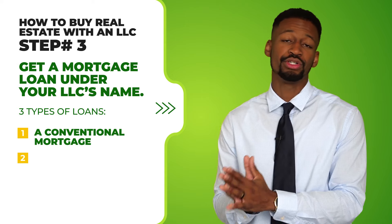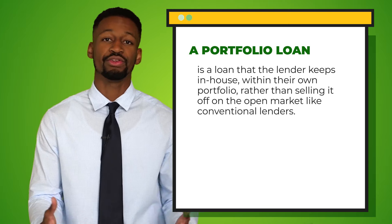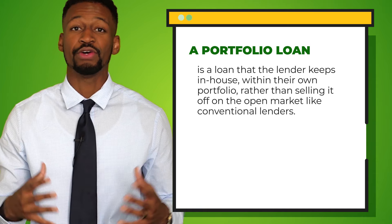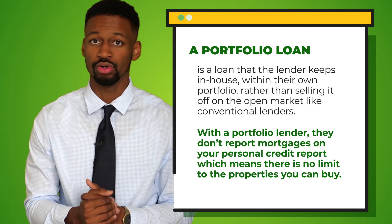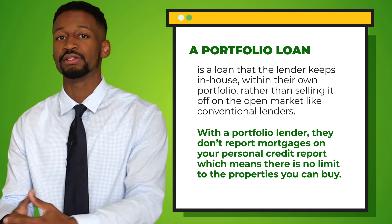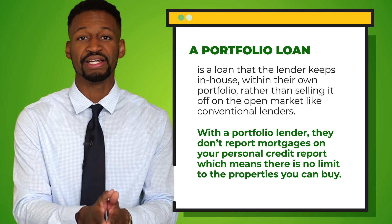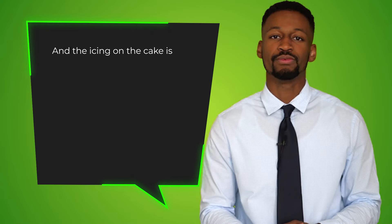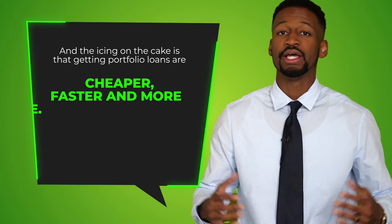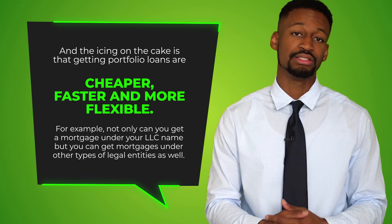The second type of mortgage is a portfolio loan — a loan that a lender keeps in-house within their own portfolio rather than selling it off to open markets. With a portfolio lender, they don't report your mortgage on your personal credit report, which means there is no limit to the amount of properties you can buy. In fact, you get rewarded for having more properties in the form of lower interest rates, because portfolio lenders recognize you as more experienced and therefore a less risky borrower. Portfolio loans are usually cheaper, faster, and more flexible — for example, you can get a mortgage under your LLC name or under other entity types such as an S-corp or C-corp.